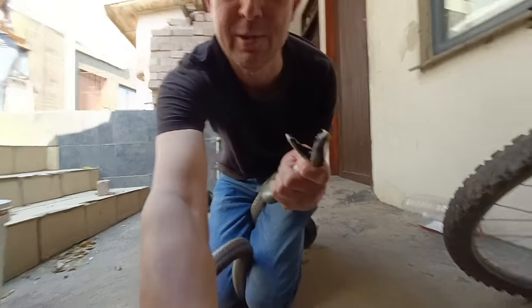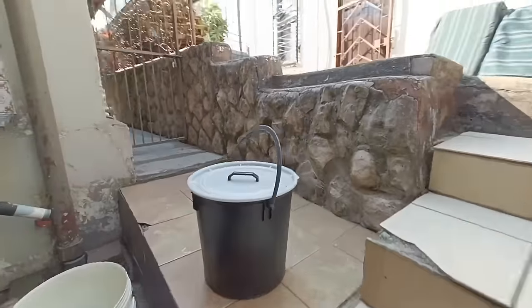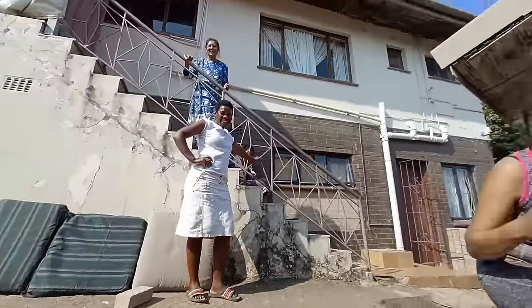Okay, let's get you into a bucket. What do you say? You're happy now.